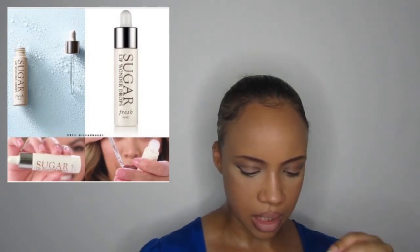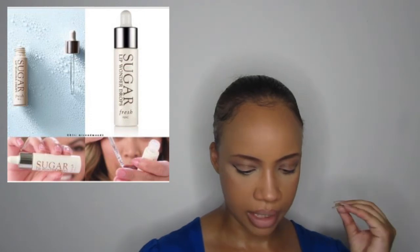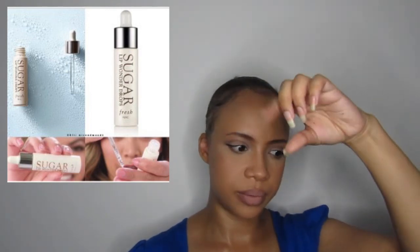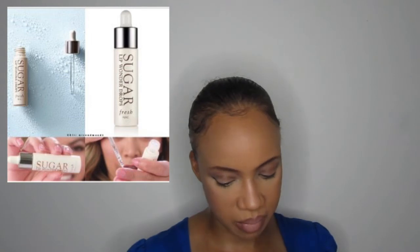Fresh Beauty have come out with Sugar Lip Wonder Drops, an exfoliator that softens and smooths dry, flaky lips. But at $26, I'd rather go to Lush and get one of their sugar scrubs for around £5-6. The little bottle with a dropper is cute, but the dropper doesn't really contribute anything functional. It's not a necessity, especially for $26.